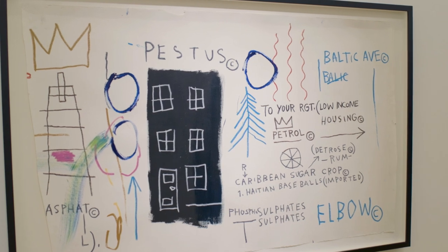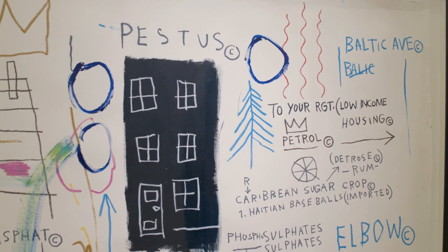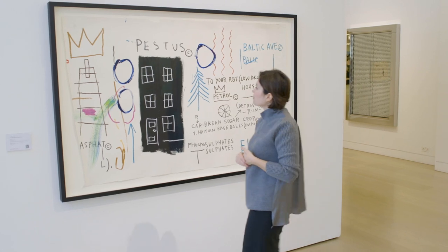Jean-Michel Basquiat's Pestis from 1982 is done on a very impressive scale and displays some of his most iconic imagery of the ladder and the crown.